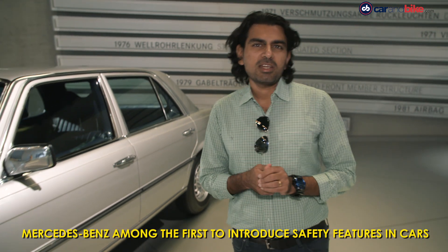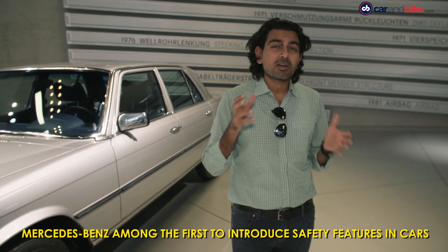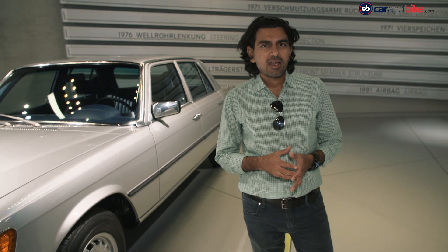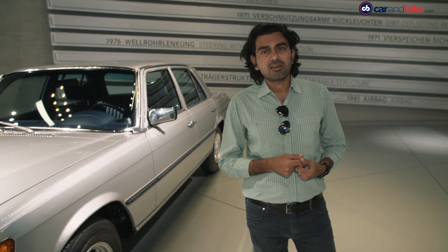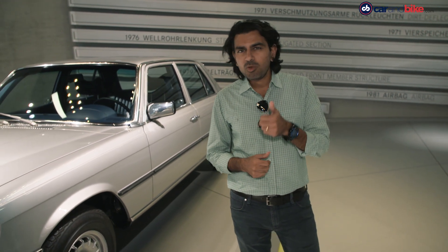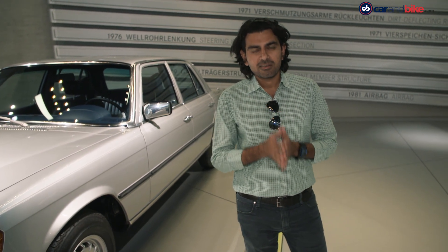Crumple zones — something that all cars now have as standard, and have had for several years — were first introduced by Mercedes-Benz in 1959. And it's also amongst the first brands to start crash testing for all of its new vehicles. We do have to thank the company, because other things also became standard in other cars thanks to the work done here: airbags in 1981, ABS in 1978, both of which are now thankfully standard in India too.